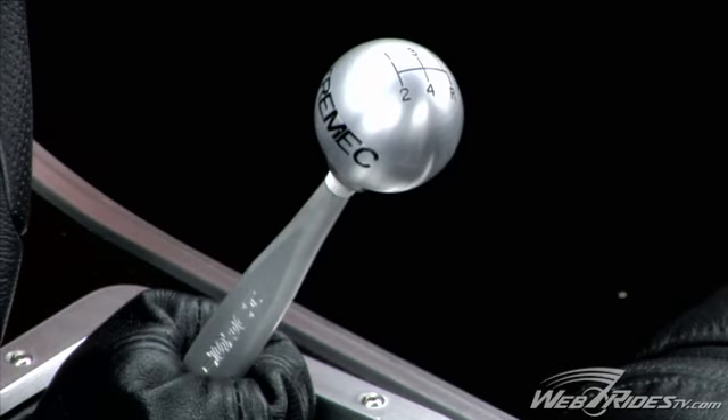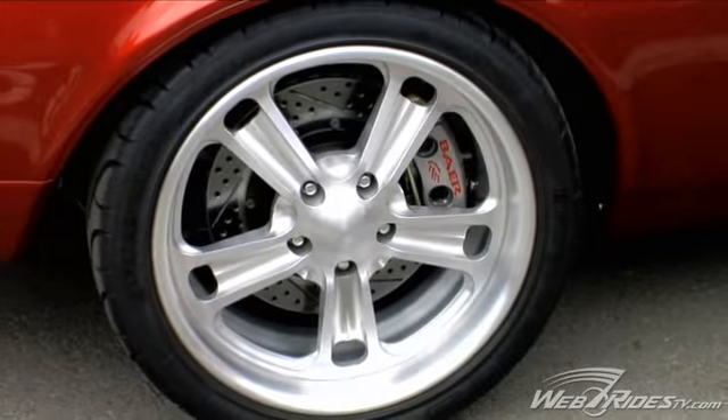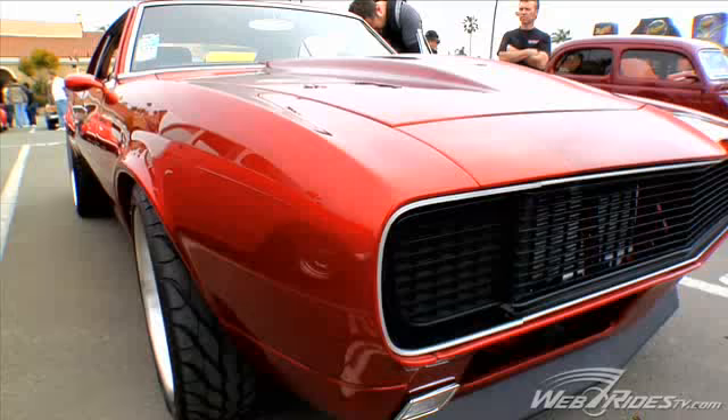Everything on this thing has been totally replaced. I ended up thinking I was just going to do a daily driver type thing — throw some wheels and tires, some suspension to it, and kind of just not go quite as radical as the way I went.